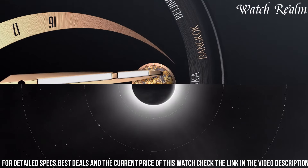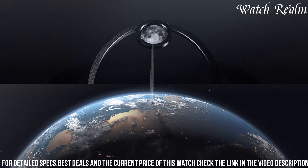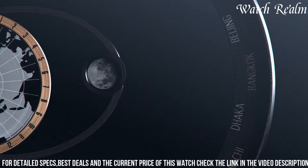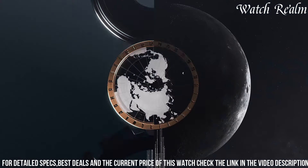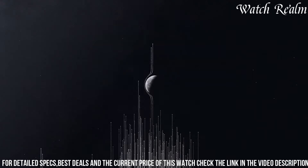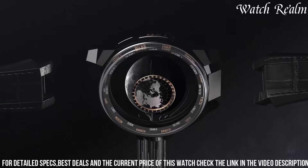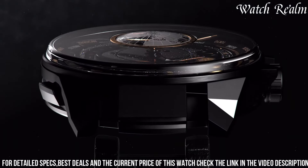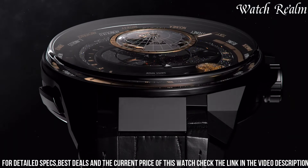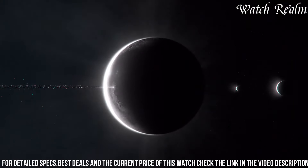Its strikingly angular case design, characteristic of the Blast series, houses a mesmerizing dial that portrays the phases of the moon with astonishing accuracy. Embracing the fusion of avant-garde design and horological complexity, this masterpiece by Ulysse Nardin represents a celestial ode combining precision engineering and celestial beauty within a singular timekeeping marvel that speaks to the brand's commitment to pushing the boundaries of horology.